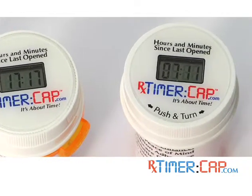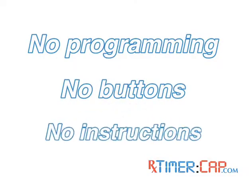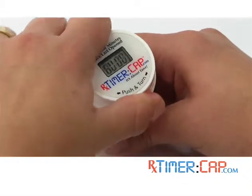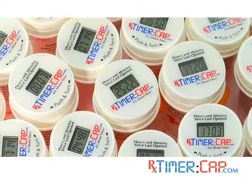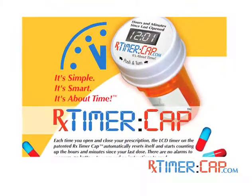Activation is foolproof. There are no alarms to program, no buttons to press, and no instructions to read. When you open the cap, the counter automatically stops and resets back to zero. When you close the cap, the built-in timer starts all over, counting up the minutes and hours so you'll know how long it's been since you last took your medication. The smart cap counts the time, so you don't have to.